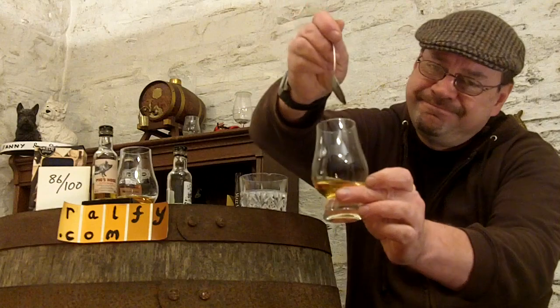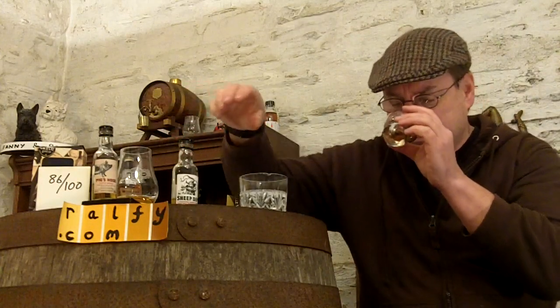Some toffee comes through particularly when you add a drop of water, along with sultana and fig. Again, like the Pig's Nose, I recommend just a drop or two of water just to open this up. The malts involved are a little bit older — this is a kind of step up from Pig's Nose. The Sheep Dip is intended to be more of a premium product. There's a nose coming off this which many single malts would be pleased to have.